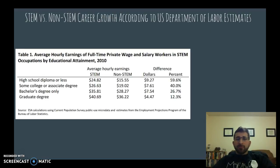This table gives you an understanding of how STEM careers can help you financially at different educational levels. At the high school diploma level, STEM careers earn $24.82 versus $15.55 for non-STEM — a difference of $9.27 or 59.6%. Some of those differences reduce as we get higher into education, but we see differences of 40% for some college or associate's degree, 26.7% at a bachelor's degree level, and 12.3% at the graduate degree level.